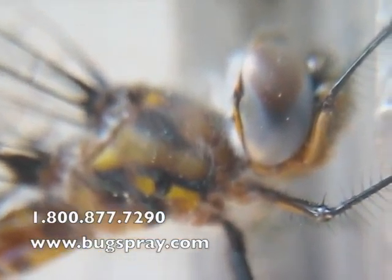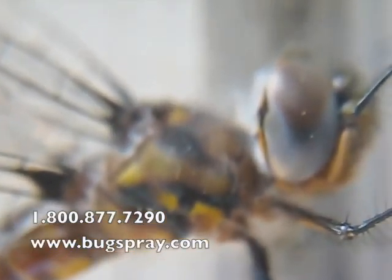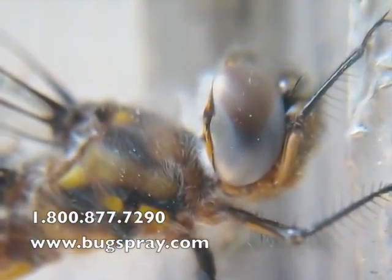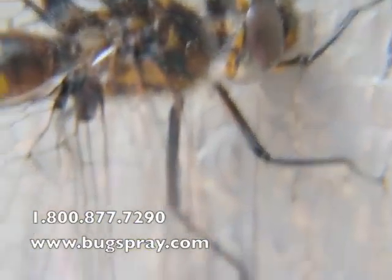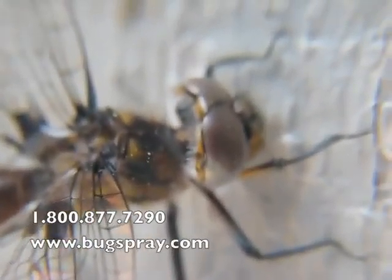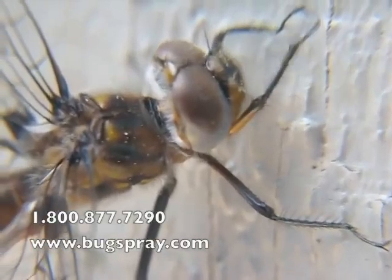They actually are voracious eaters of mosquitoes. So if you see dragonflies in your yard, that's a good thing. You want them out there. It's starting to move around a little bit, not too happy with me getting so close.